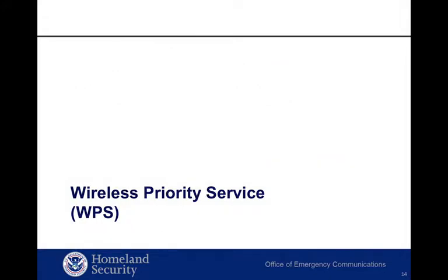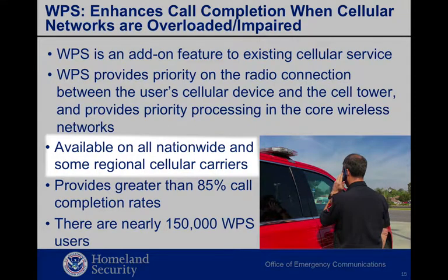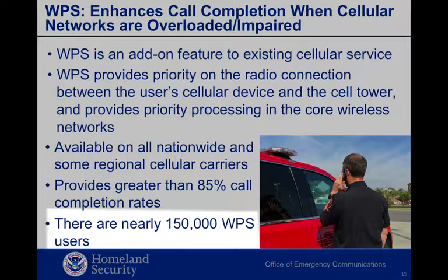Next, I'll talk about WPS. Wireless Priority Service, or WPS, is an add-on feature to existing cellular service that provides priority for voice calls originated from WPS-enabled cell phones. Cellular congestion usually occurs in the local cell. WPS provides priority on the connections between the user's cell phone and the cell tower and across the network to the called cellular, landline, or satellite device. Having WPS is essential because it provides priority on the most critical segment of a cellular call — the originating radio connection from your cell phone to the tower. No special phones are required for WPS. WPS uses priority features in commercial wireless voice networks to achieve greater than 85% call completion rates, with recent enhancements often exceeding 90%. Nearly 150,000 WPS subscriptions have been issued, including subscriptions to public safety users at various levels of government.